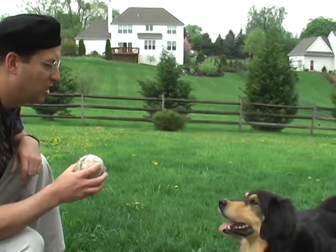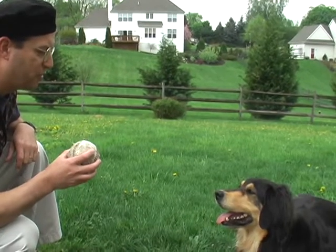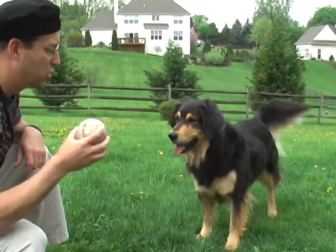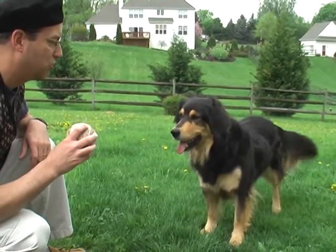Sadie, what I want you to do is run around in circles, stand with one foot off the ground, chase the ball as fast as you can when I throw it — not yet. Then I want you to return it to me, drop it on the ground, and roll it to me with your nose. Got it?